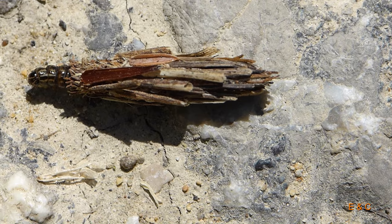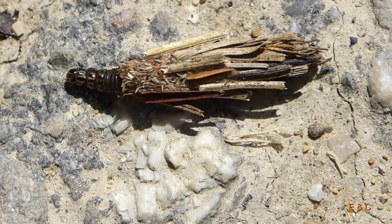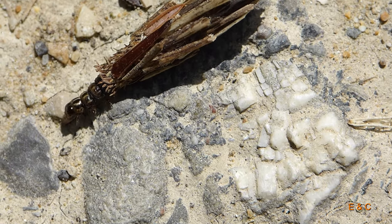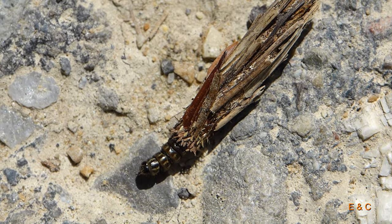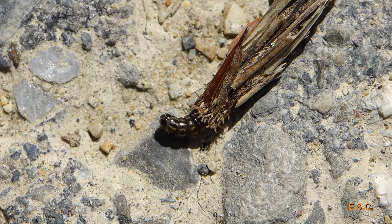Dieser hier hat lange Stöcke gefunden. Der ist uns über den Weg gelaufen, als wir schon gehen wollten. Dann haben wir wieder alles ausgepackt, um ihn zu verfolgen – da oder sie. Und wir haben gestaunt.